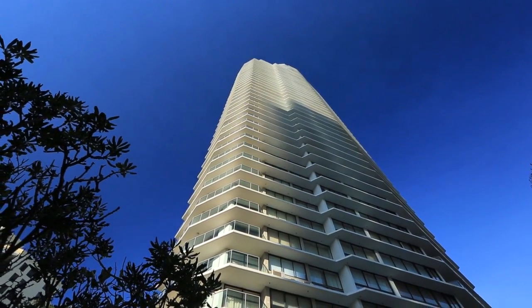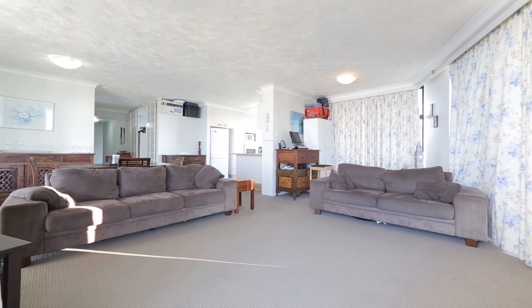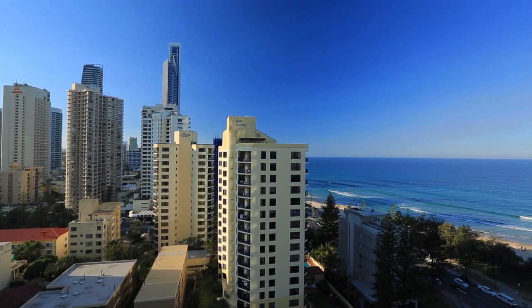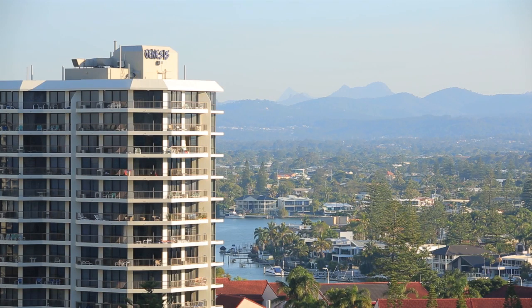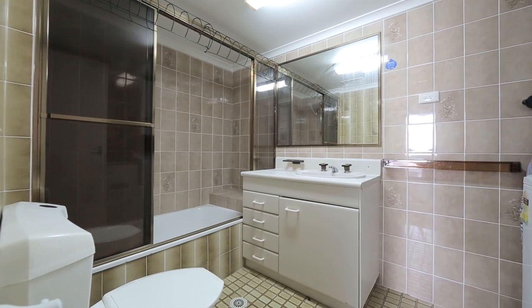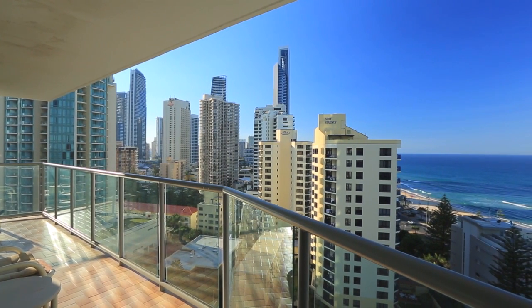Peninsula is one of the Gold Coast's most popular residential apartment buildings. On offer is a D-style apartment, positioned on the 14th floor and enjoying ocean, river, city and hinterland views. Apartment 14D boasts one plus one bedrooms, two bathrooms and a wraparound balcony to appreciate the views both day and night.